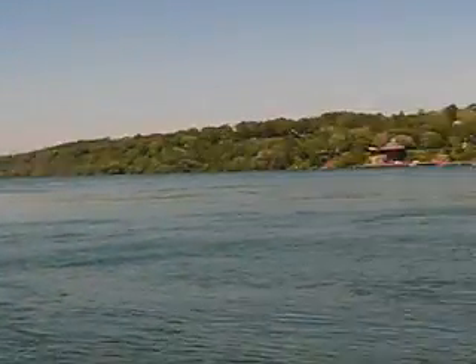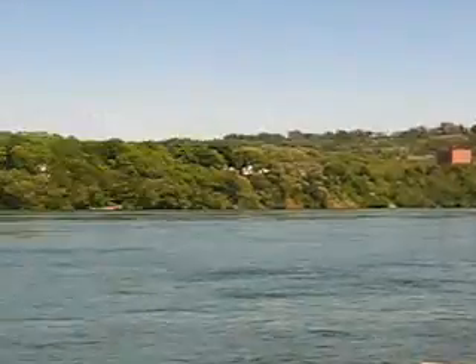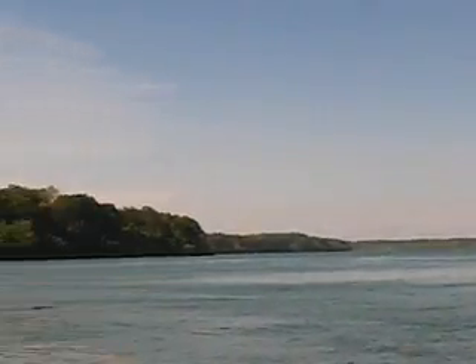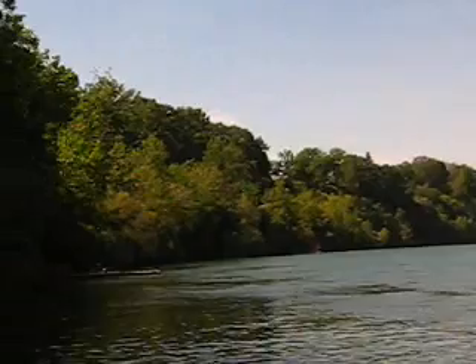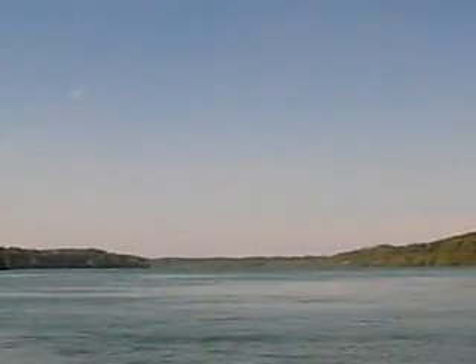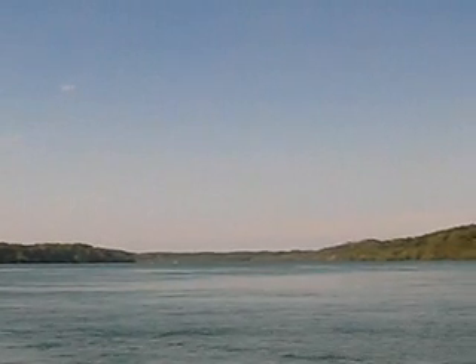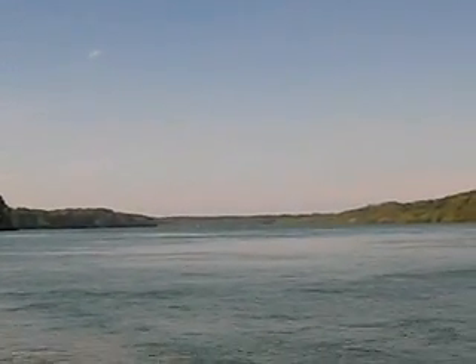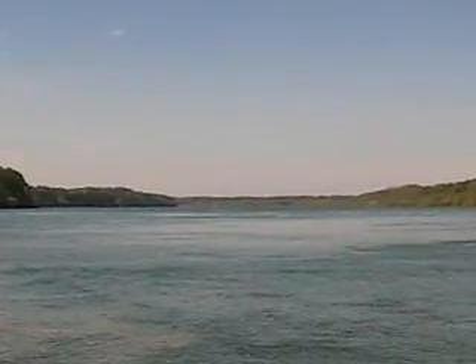That's a nice shot. States over there. Beautiful. All along there, United States. There's Canada over here. This goes right down the Niagara River — lower Niagara — going right down into Lake Ontario, and eventually Toronto's on the other side of that lake.